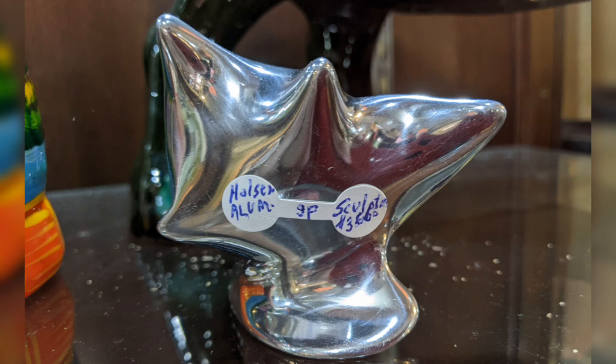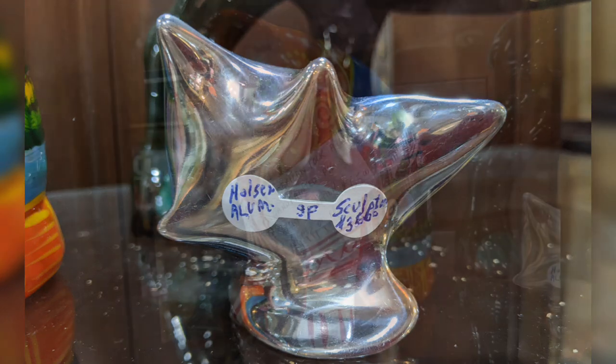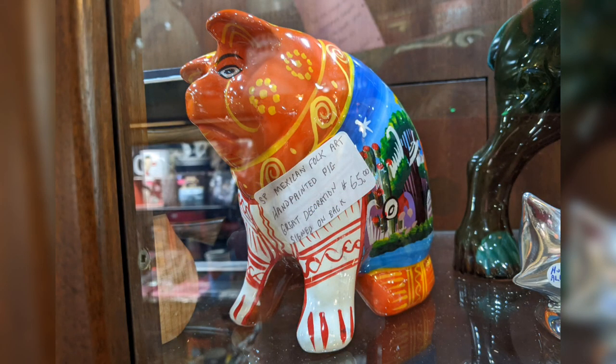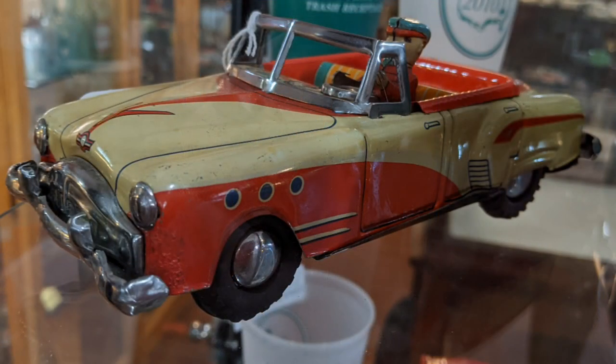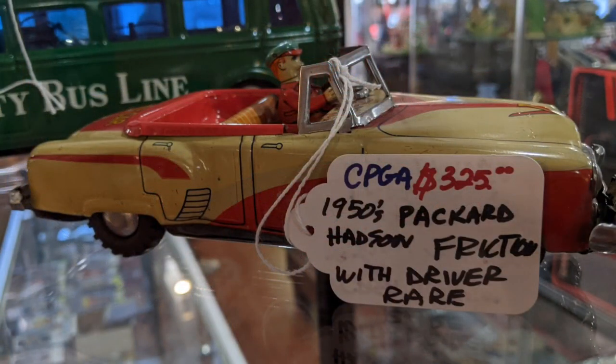Looks like somebody has a collection of Finnish and Scandinavian stuff. There's an aluminum sculpture — looks like one of those Mexican folk art pigs. Some old militaria. Now this is a really interesting toy car — I don't think it was really intended for the average Joe; it was one of the higher-end ones.